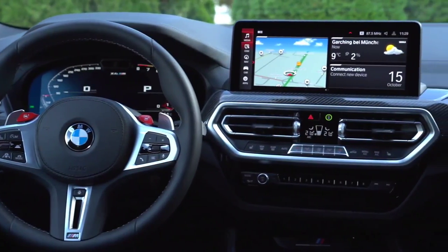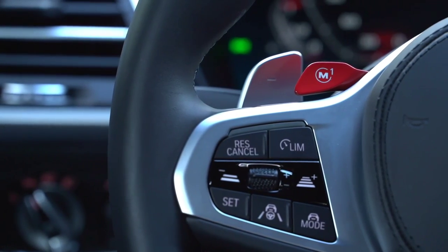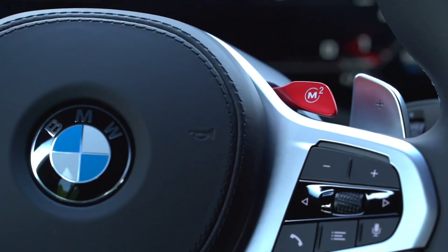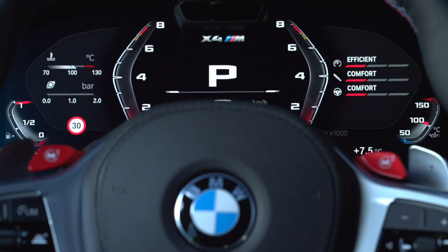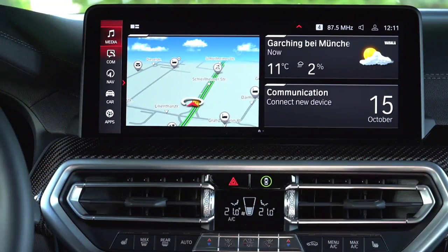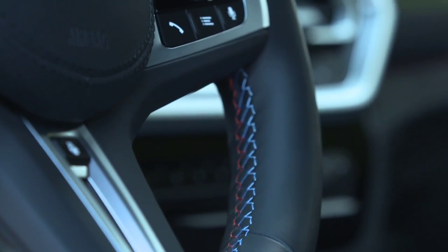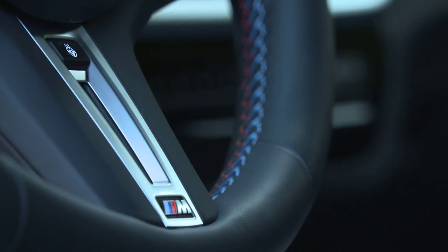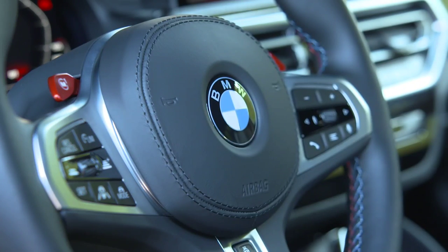BMW offers five engines on the new X4. The entry-level version comes with a 2.0-liter petrol engine producing 184 horsepower and 290 Newton meters. As standard, the BMW X4 has the M Sport suspension and the Performance Control function of the DSC system. Optionally, customers can add the M Sport braking system, available only on the M Sport and M Sport X lines, and adaptive suspension with electronically controlled shock absorbers for 615 euros.